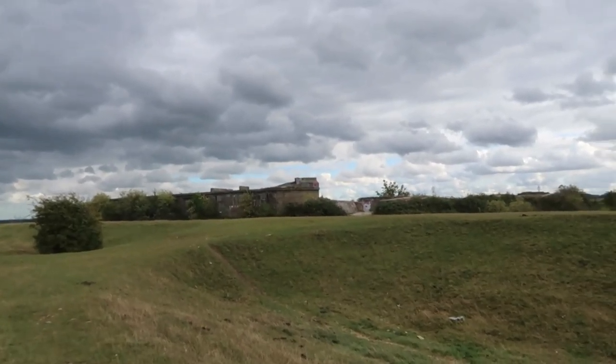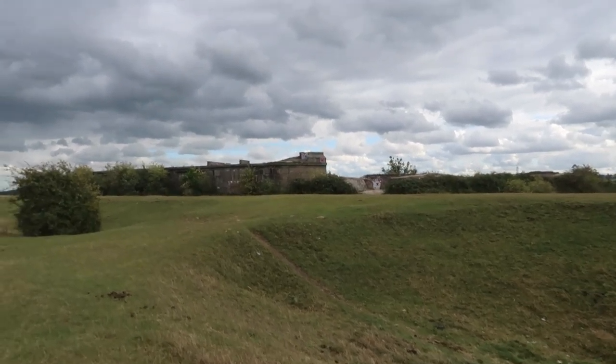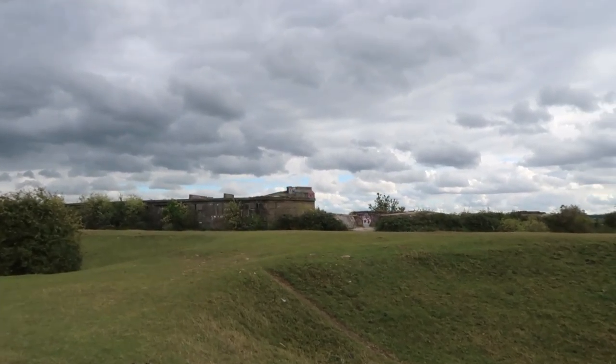Here we are — Shorne Mead Fort. This will be a nice place to sit down for a little while.